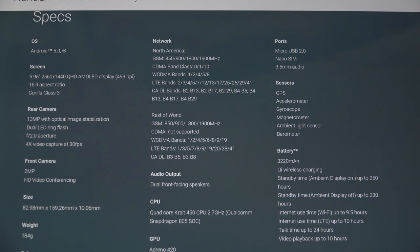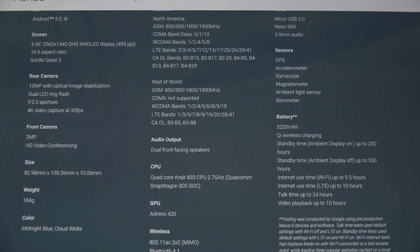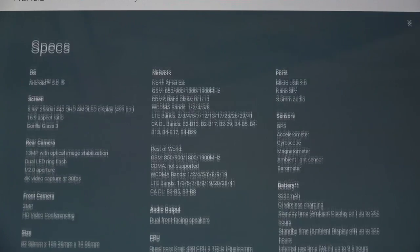Qi wireless charging — which is great, very much welcomed. Something I love that the Nexus brand has been integrating into various devices for years now — they've been ahead of the curve. Unfortunately Sony is one of the only other manufacturers that builds in wireless charging. Up to 250 hours of standby with ambient display mode on; with it off, you're looking at up to 330. Internet use: 9.5 hours on Wi-Fi, 10 hours on LTE. Talk time of up to 24 hours. Video playback: 10 hours. So this is really a powerhouse in every possible way.